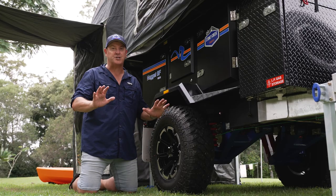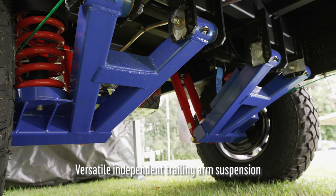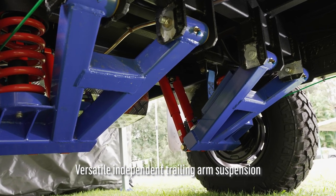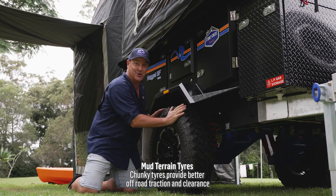Stony Creek offers a complete off-road towing setup comprised of heavy-duty independent trailing arm suspension, twin shock absorbers, and large coil springs just in behind the tyres there. It's the same suspension system as their larger camper trailers, with the same tough alloy wheels right here and chunky mud terrain tyres.